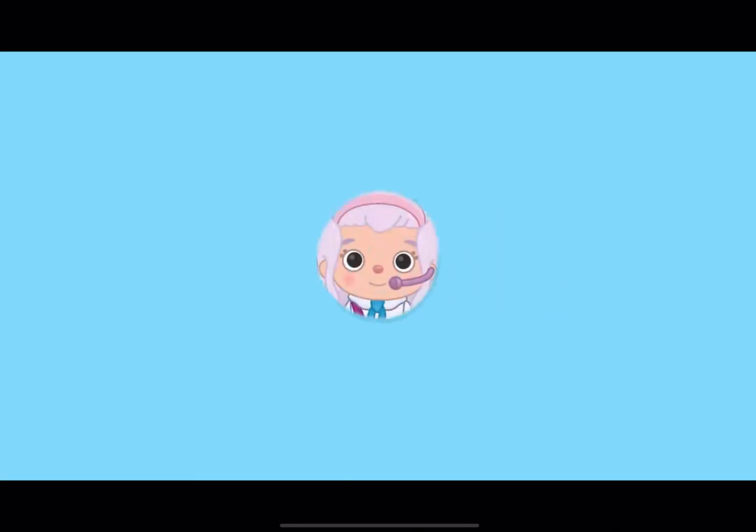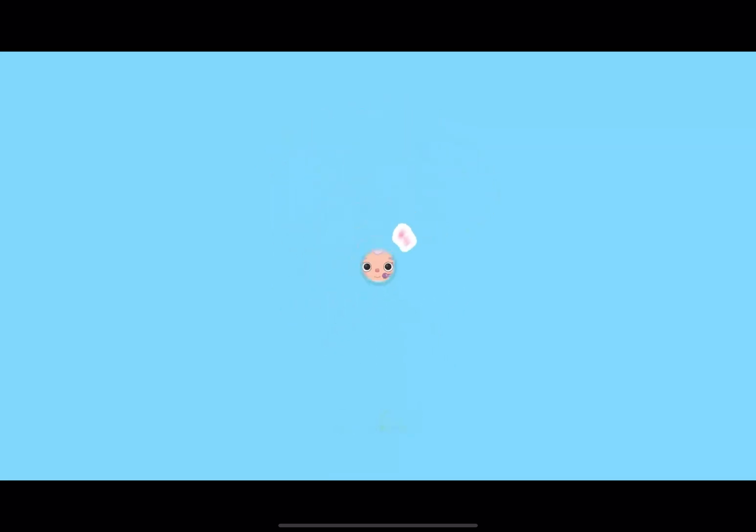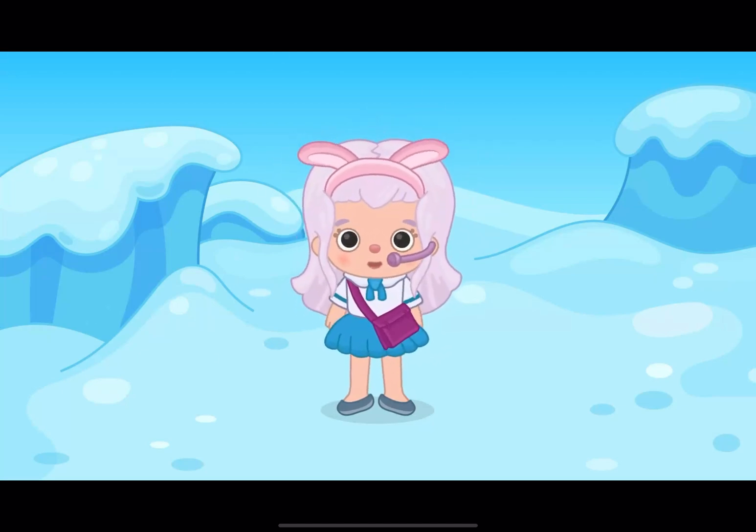Hi! I'm in the Arctic, and today I will tell you about the animals that live here.